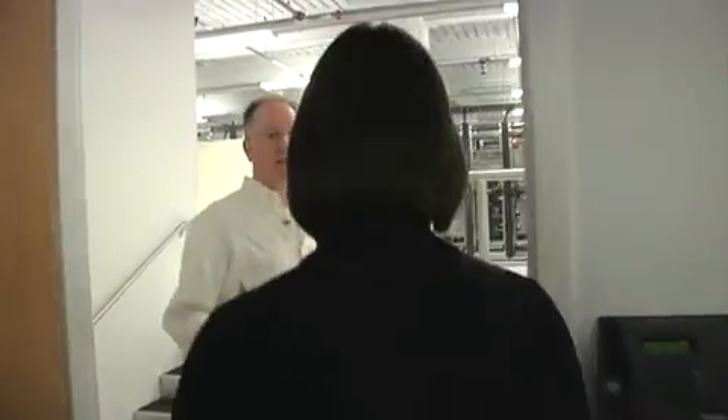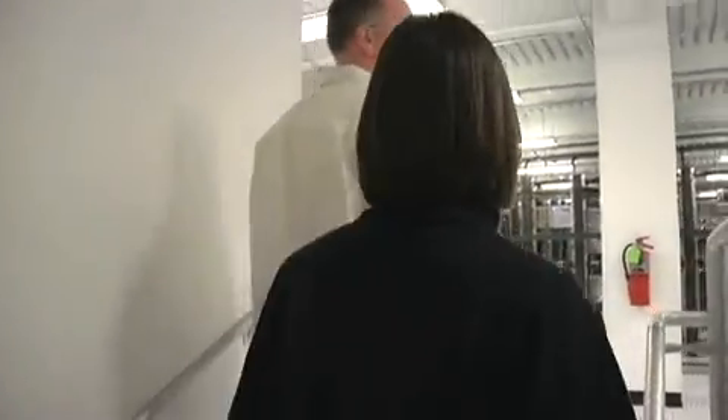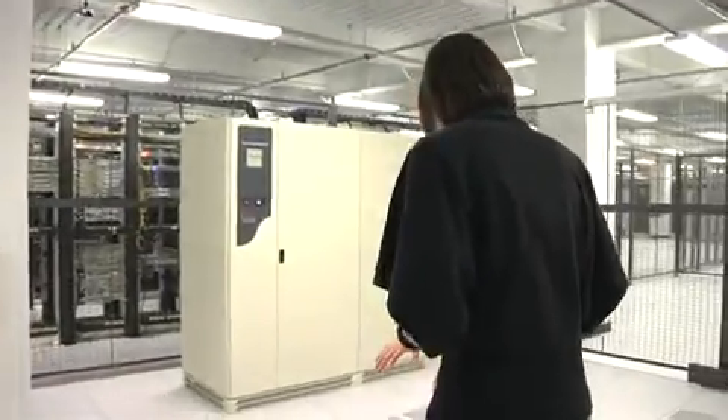When we go in here, it gets kind of loud because of all that air conditioning we were talking about. So you come up into the raised floors here, and if you stand over these holes, you feel the A.C. coming up out of it. Good thing I'm not wearing a skirt.